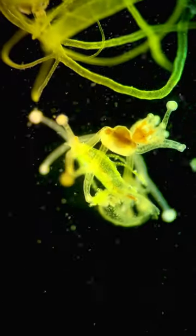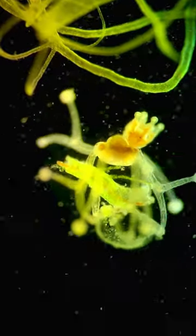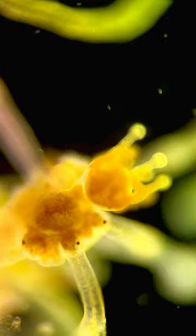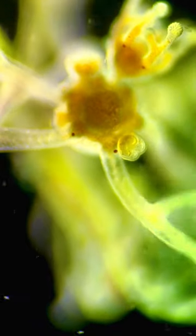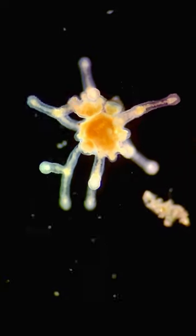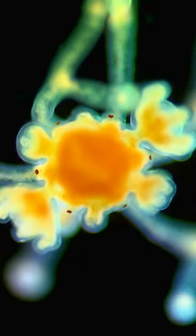I first thought this was a starfish — five legs moving around, scaling up and down the plant matter. But after consulting with marine biologist expert Rebecca Helm, I came to learn that this is a predatory jellyfish, also known as a hydroid.